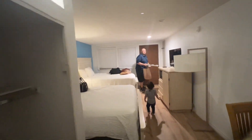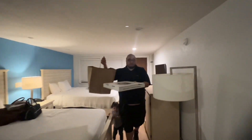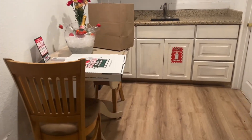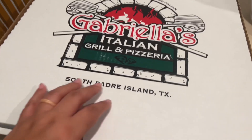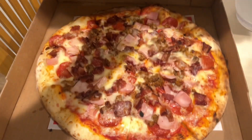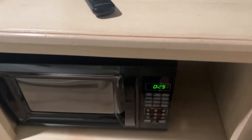From the bathroom view, it's a good size for four people — not bad at all. We ordered dinner from Gabriella's, really great pizza — an American meat lovers. There's also a microwave under the TV and a mini fridge, which is great.